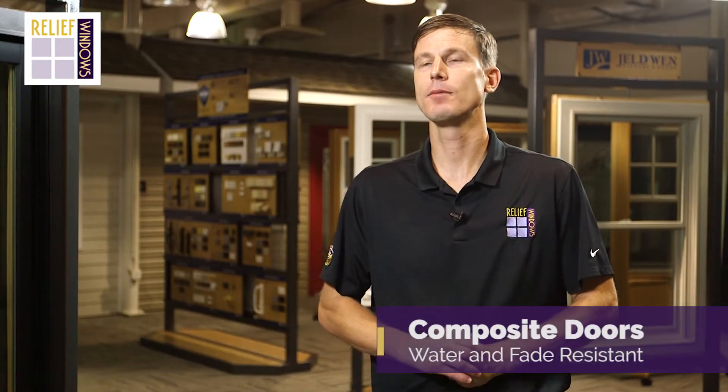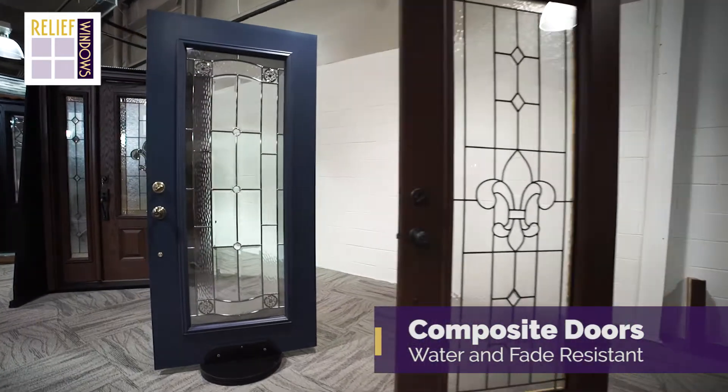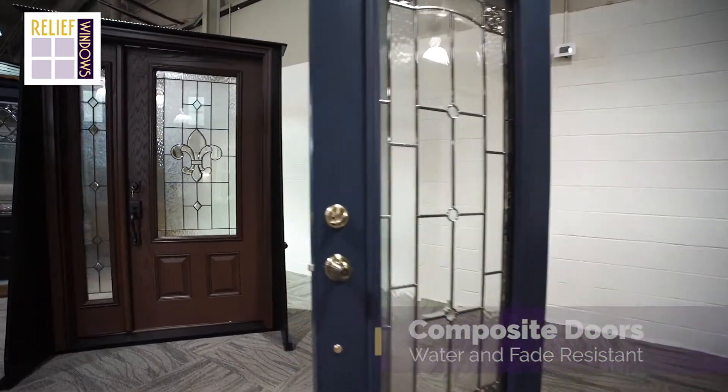We offer a composite entry door system through WinCore windows, which is our vinyl window manufacturer. It's a fiberglass skin, foam-filled door, with composite material for the exterior brick mold, jamb, and frame of the door.